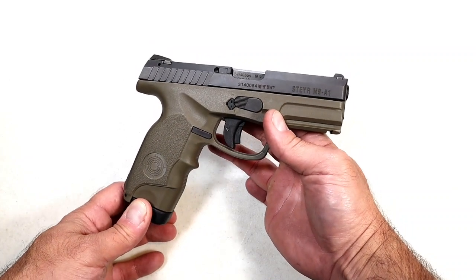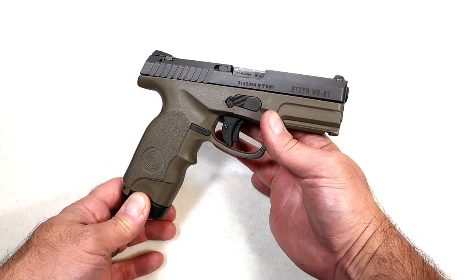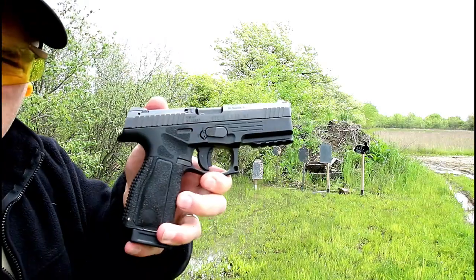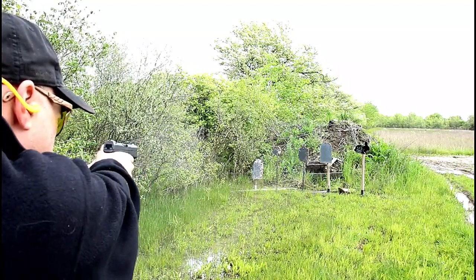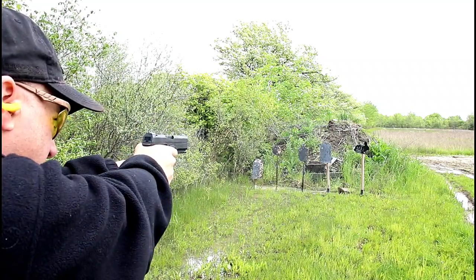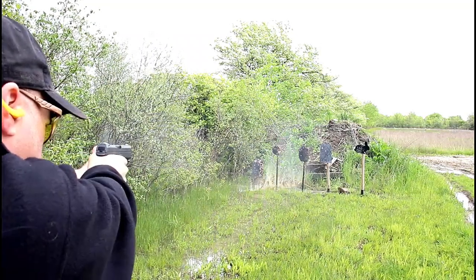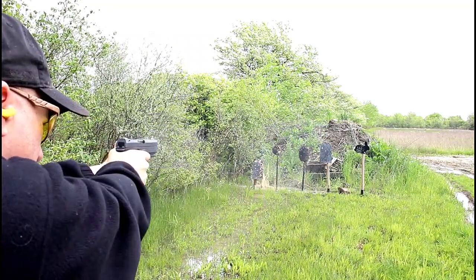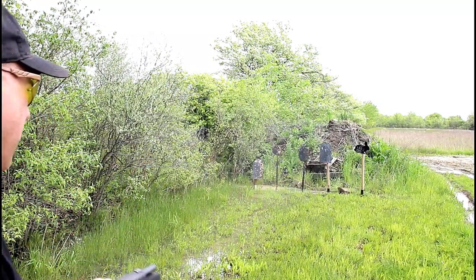They just don't produce as many from what I can tell, but in the spring of 2019 they released the L9A2MF — an enhanced version of the A1 series — with a little more texturing on the grip and a couple other things, and it brought Steyr back on the radar. People got excited, but that has since faded off and you hardly hear of the company anymore in terms of their handguns.